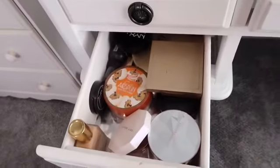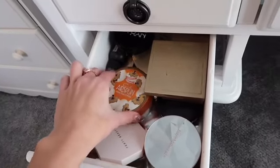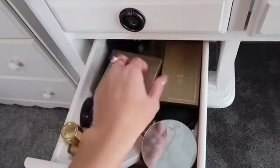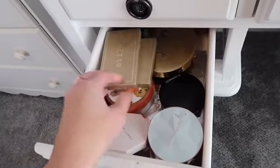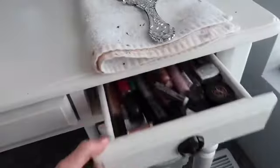Moving on to the second one, I have some foundations in there as well. Highlighters, setting powders, powdered bronzers, cream contour, more bronzers, and other setting powders that are different brands.